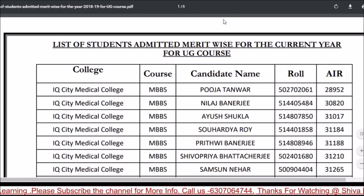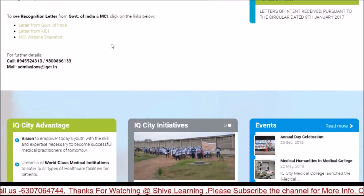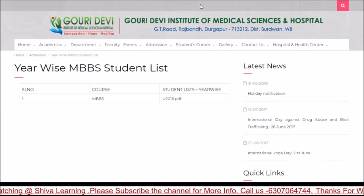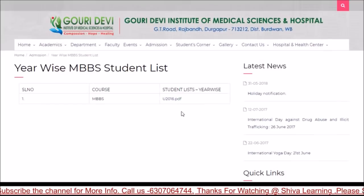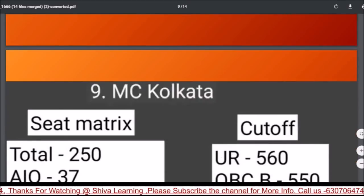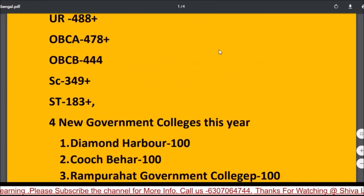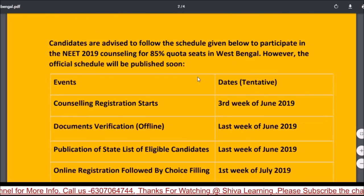IQ City's official website can be found via Google. Management and NRI seat categories may be the same since the category is not mentioned separately. Also looking at Gauri Devi, which received approval in 2019. Students admitted in 2016 can be checked on the official website, which shows each student's basic cutoff and ranking details.